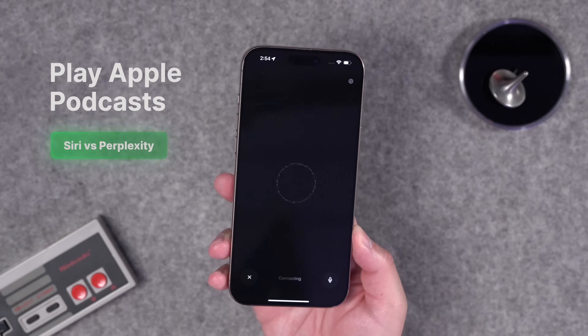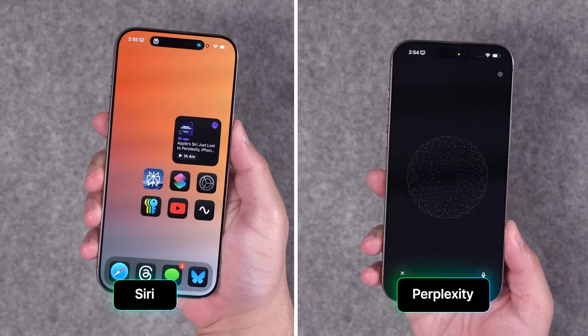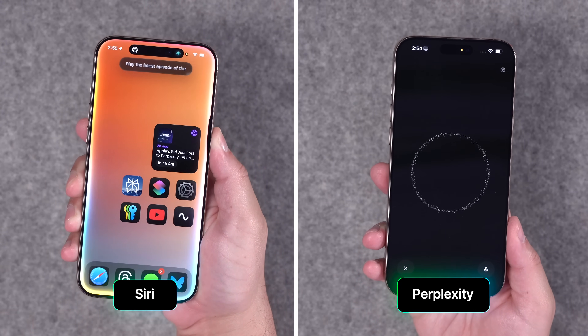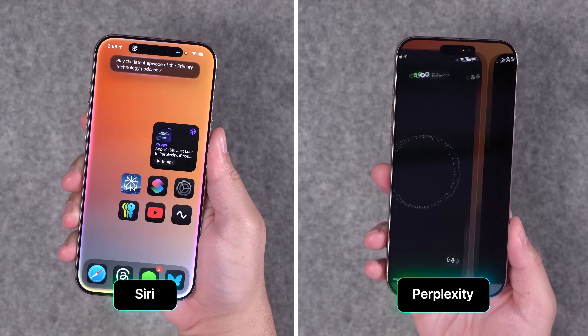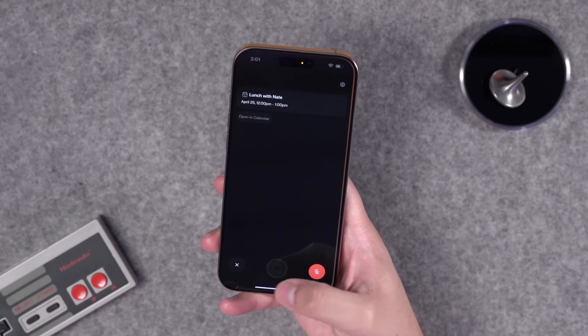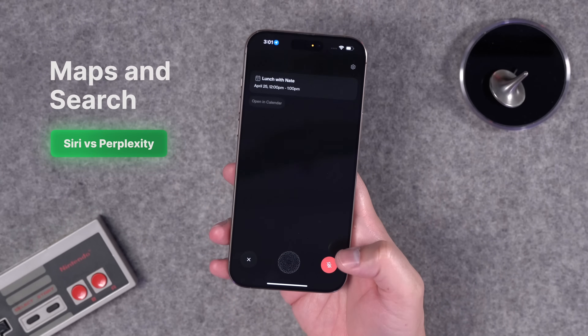One of the other things Perplexity can do is play your podcasts. I asked it to 'Play the latest episode of the podcast Primary Technology.' Unfortunately, Perplexity can't actually start it playing automatically for some reason — you have to tap the play button. That is one place where the built-in voice assistant can do it right.